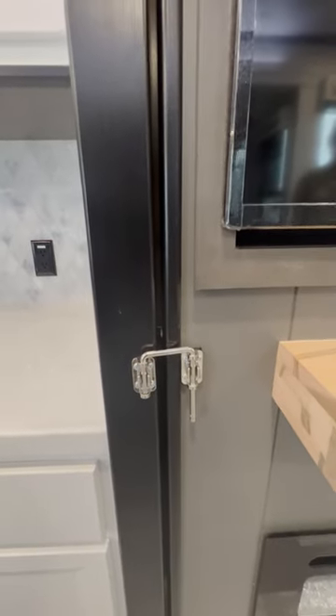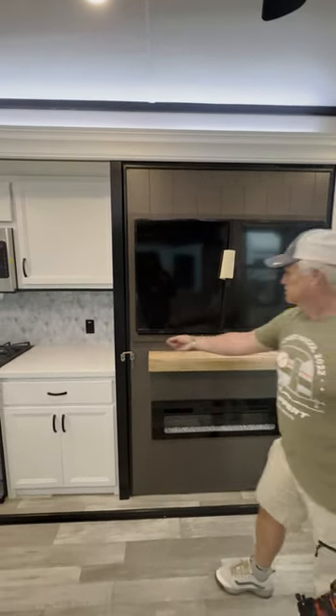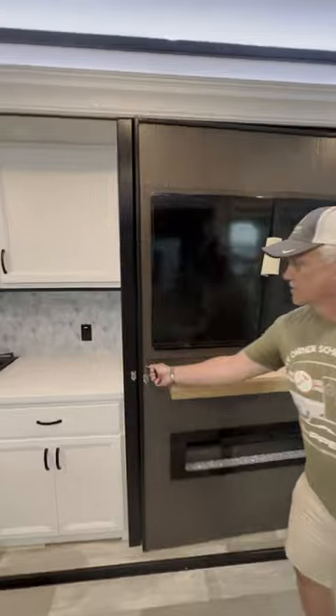Have you ever seen something like this in an RV? It's attached to this really cool entertainment center. I think we better check it out and see what's back there. It's a secret compartment, I'm sure. What can it be?